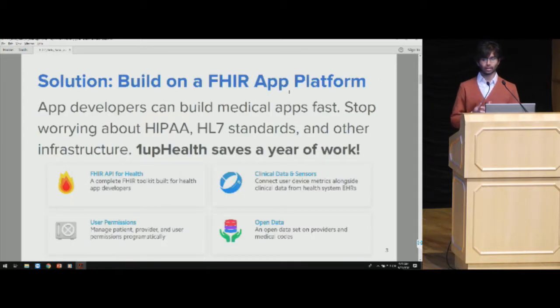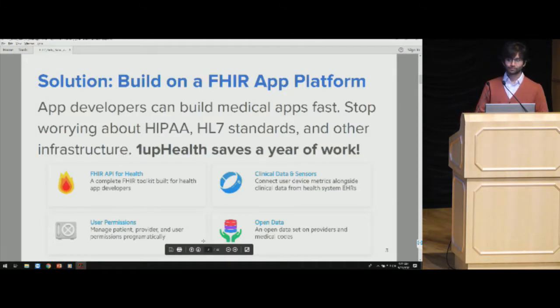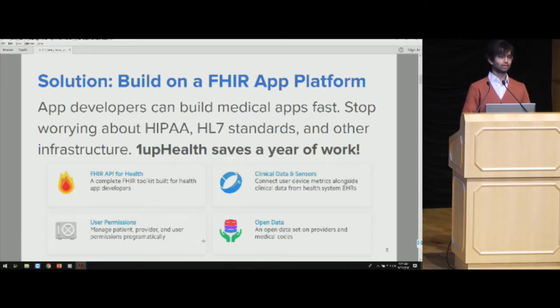What we built is a FHIR API platform that has a FHIR server out of the box. It's all cloud-hosted, so there's no setup — you can literally get up and running in minutes, just sign up and hit the OneUp Health endpoint. We have aggregation from clinical data and sensors, user permissions management for security, and a bunch of open data including NPIs, NDC codes, SNOMED, and LOINC that OneUp Health maintains so that you don't have to.